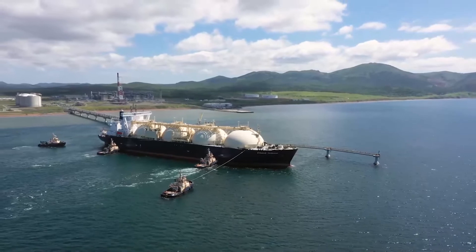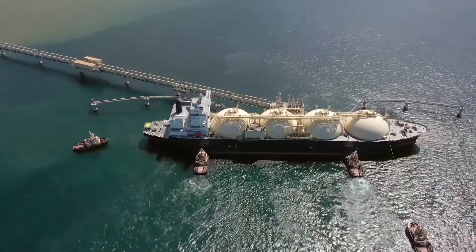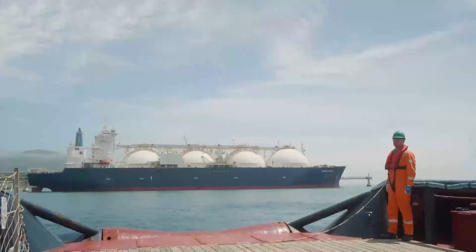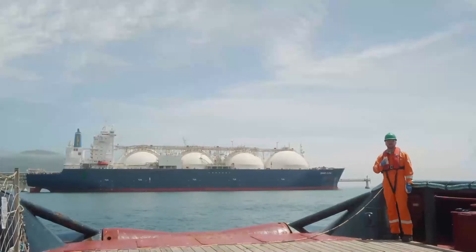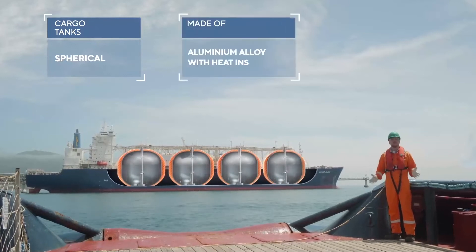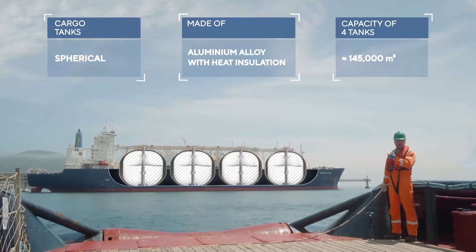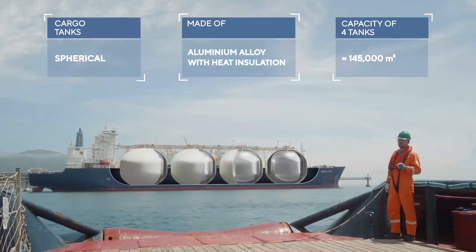Gas carriers arrive at the production complex on average 15 times per month. And here is a question: what are these huge white spheres on the gas carrier? It's clear they contain liquefied gas — but why are they shaped so?